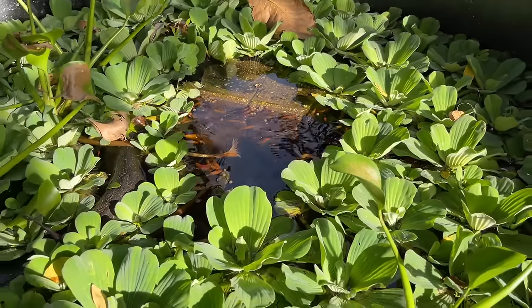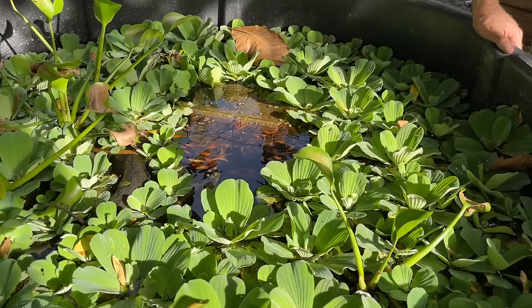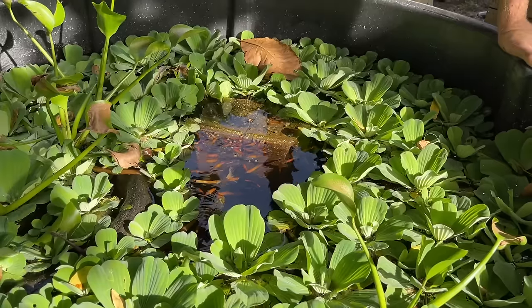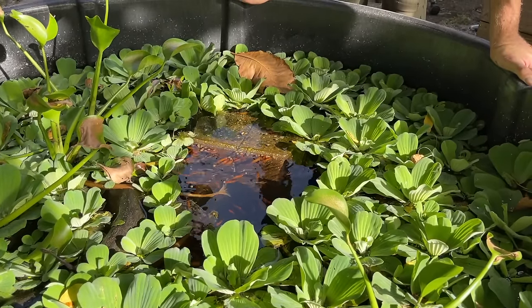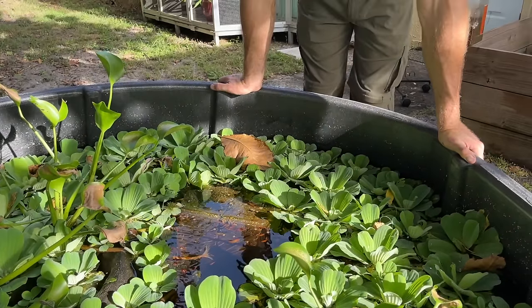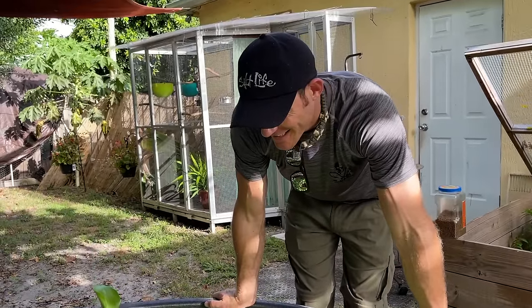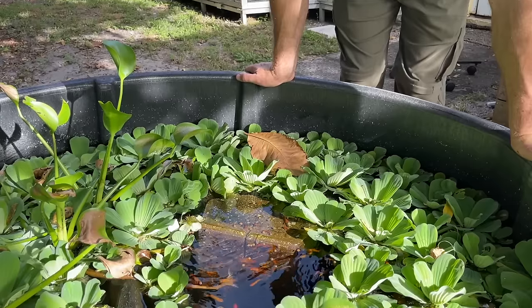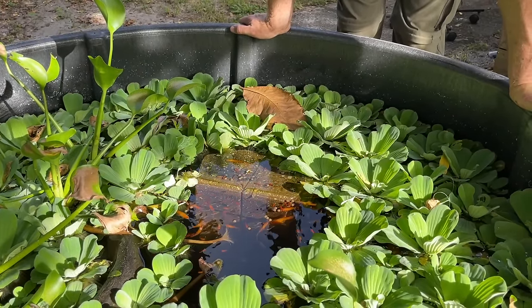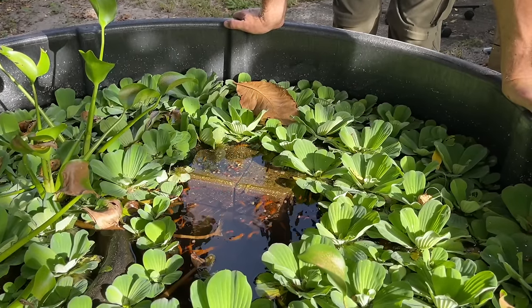See if we can grab the Indian spotted just to show everyone how pretty he is. Isn't it crazy that we started with literally five fish and now we probably have a hundred? There are so many of them in here — they are just thriving!